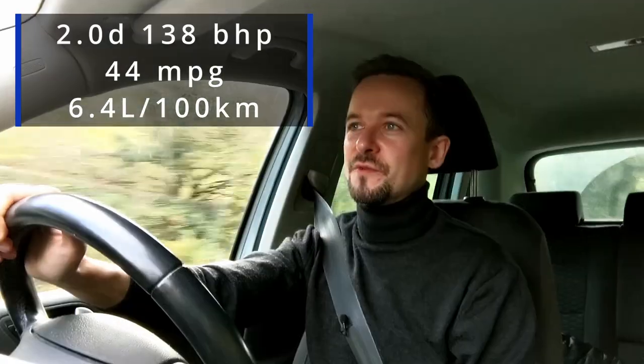Most of these cars are 2 litre diesel, which would suit this car quite well. The entry level 2 litre diesel had 138 brake horsepower and did 0 to 60 in around 10 seconds, which is perfectly acceptable. It would also get you 45 mpg. Chances are if you're looking for a Tiguan, you'll be looking for an engine like that.